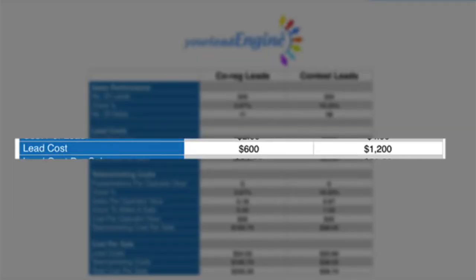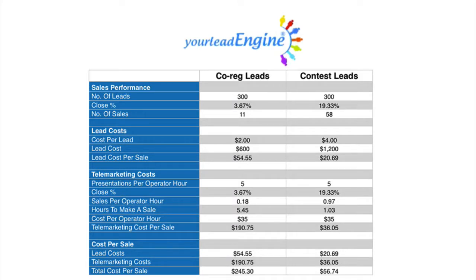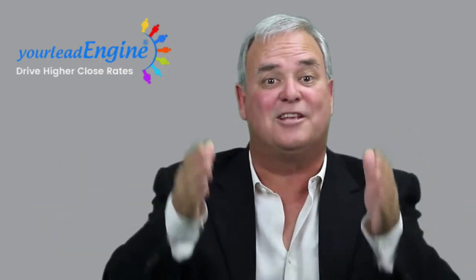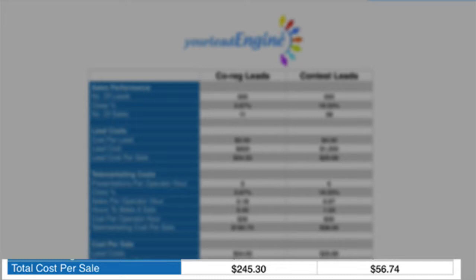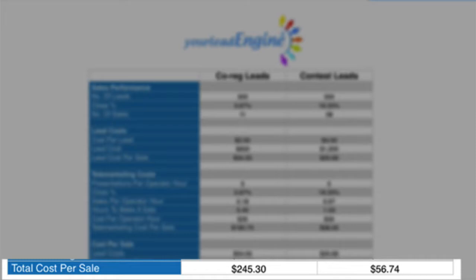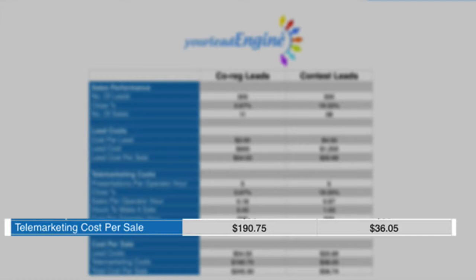You've probably noticed that the lead cost for the contest leads is double that of what my client paid for their co-registration leads. The lead cost shown is an annualized cost for this comparison and covers all costs involved — prizes, the contest site, and the pay-per-click ads. Of course, you might ask why anyone would pay twice as much for a lead from one source over another. The answer is: you wouldn't, unless you got at least twice the value in return. As you can see by the bottom line results, it really doesn't matter what your cost per lead is — the most important metric is your overall cost per sale. And as we go through this example, you can see what effect having higher close rates has on your costs. In this case, the biggest cost saving is in the telemarketing costs, because when you're using higher-closing leads, it takes less time to generate a sale. Regardless of the lead source, the telemarketers typically make five presentations each hour.